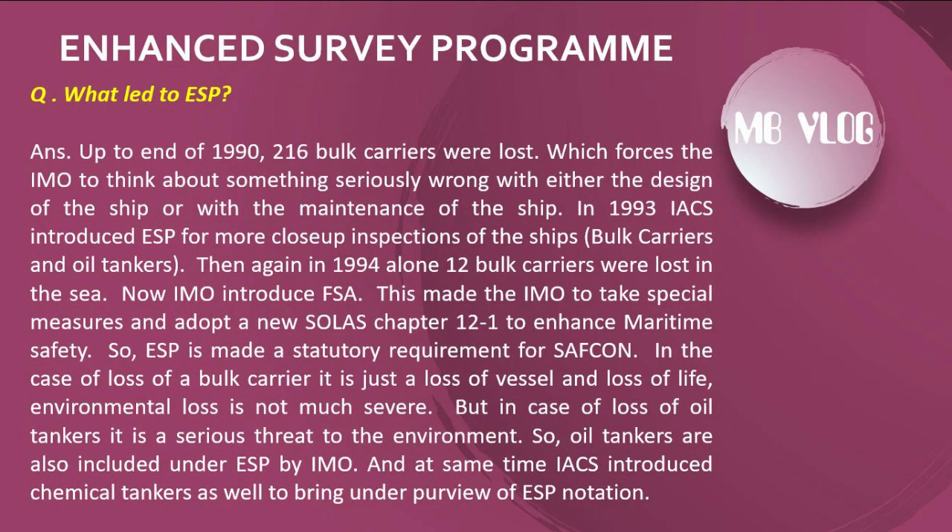A surveyor may ask what led to the ESP. Up to the end of 1990, 216 bulk carriers were lost, which forced IMO to think something was seriously wrong with either the design or the maintenance of ships. In 1993, IACS introduced ESP for more close-up inspections of bulk carriers and oil tankers. Then in 1994 alone, 12 bulk carriers were lost at sea. IMO introduced the FSA Code, which led IMO to take special measures and adopt a new SOLAS Chapter XII to enhance maritime safety, making ESP a statutory requirement.